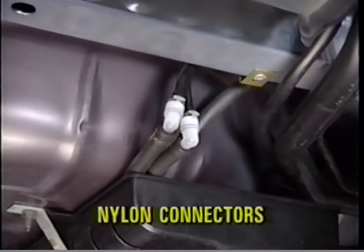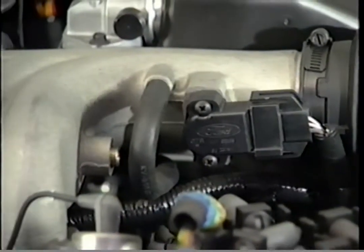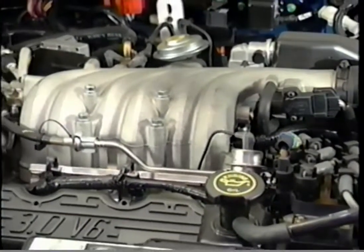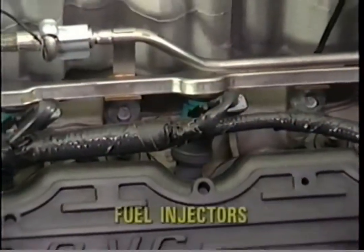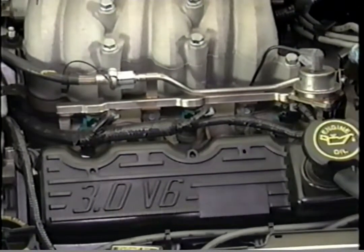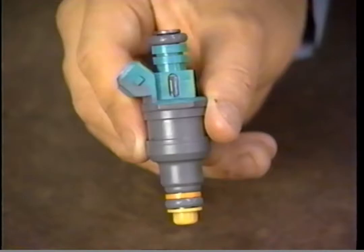The fuel metering system functions just like a dedicated gasoline engine. The major difference is the use of methanol-compatible materials. The throttle body has been revised with a modified plenum chamber designed to accept the new cold start injector and spray bar assembly. The fuel injectors operate in the same manner as dedicated gasoline injectors, except for their higher flow rate capacity. FlexFuel Taurus fuel injectors and O-rings are methanol-compatible, and the injectors are color-coded green for easy identification.